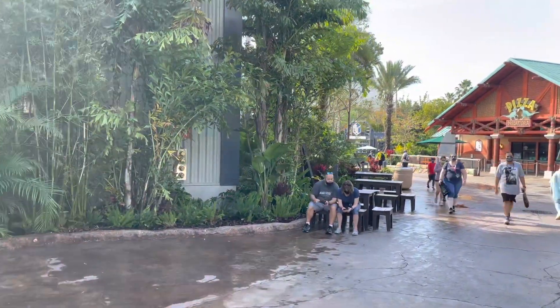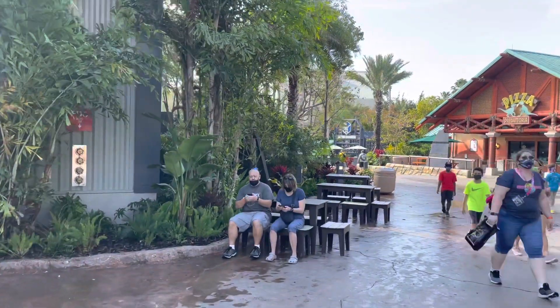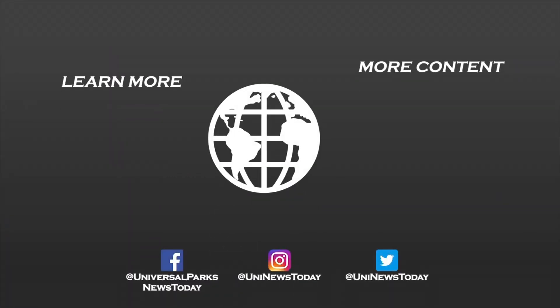Now make sure you guys subscribe to Universal Parks News Today. Hit the bell for notifications, like and share the video. And of course, we'll see you real soon. Bye!